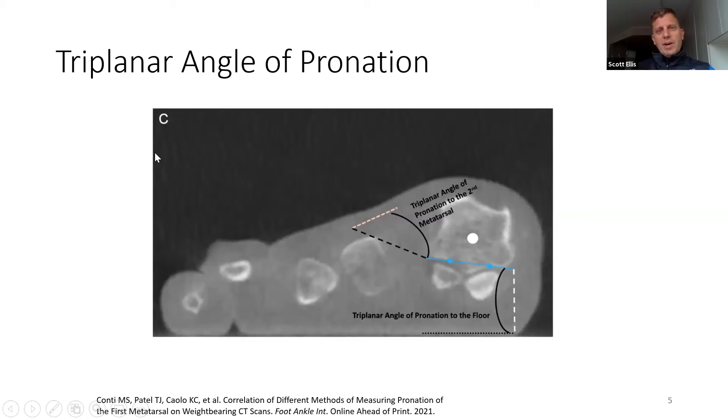We've been working hard — this is some of our research at Special Surgery — trying to understand, document, and quantify the amount of pronation. This is what we're calling the triangular angle of pronation, and that is now published in Foot and Ankle International. Based on weight-bearing CAT scans, this is a coronal view to orient everybody — first metatarsal, second, third, fourth, fifth as I'm moving my arrow from right to left. We take an angle between the floor and a line down the bottom of the metatarsal head in this coronal view. These two blue dots are defined by the most deep part of the sulcus of the groove where the sesamoids fit in, and that's called the triangular angle of pronation to the floor.